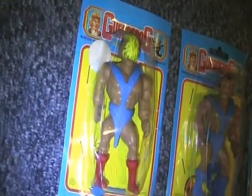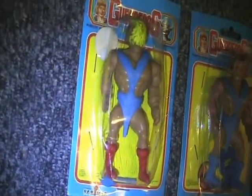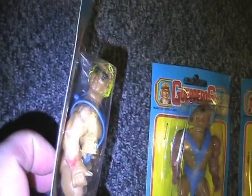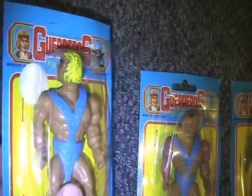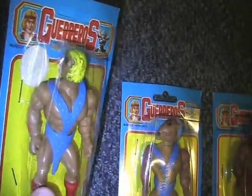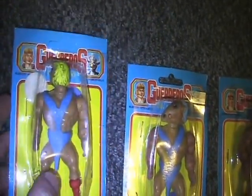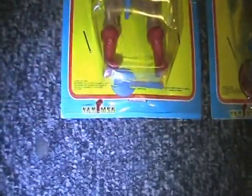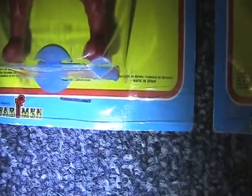The first one I got is this dude. Closely resembles He-Man I guess. Comes with a shield — the sticker fell off it — and a little battle axe. The company that puts them out is Un Producto Farmen, and there it says made in Spain.